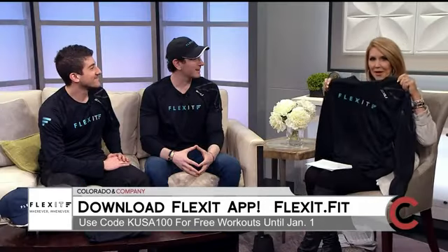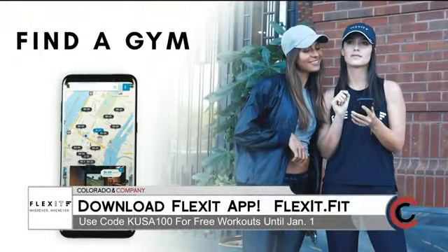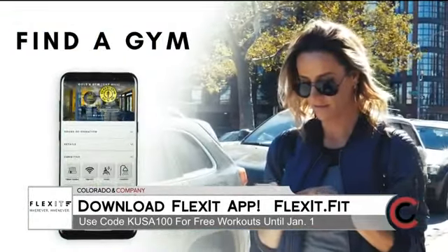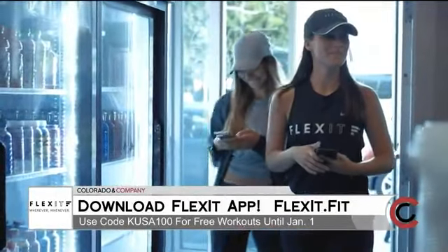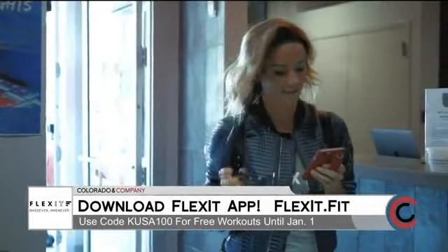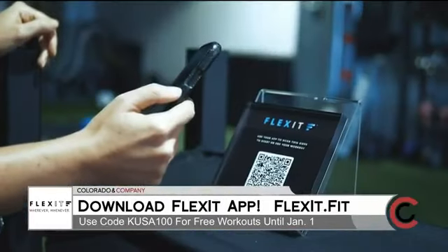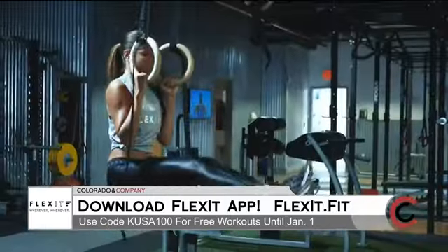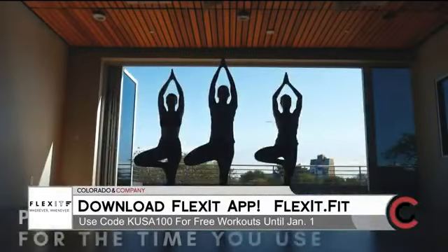And I have a new Flexit shirt I'll be wearing — thanks so much guys, I appreciate it. Flexible Fitness is now in Denver. Download the Flexit app and sign up using promo code KUSA100 and work out for free until January 1st. Exercise where and when you want and pay for only the time you use. Download Flexit and start your new health adventure today. Go to Flexit.fit. They paid for today's segment.